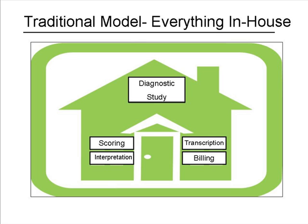Let's examine the traditional model for diagnosis and treatment of patients suffering from sleep disorders. A patient arrives for a sleep study, which is conducted by a sleep technologist. The results are then scored by a registered polysomnographic technologist (RPSGT) and sent on to the physician for interpretation. The physician diagnoses the patient, and treatment is prescribed.